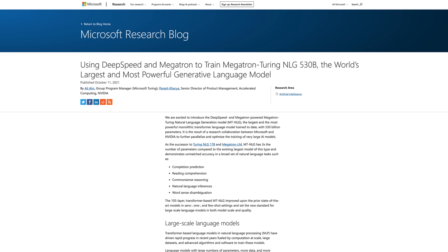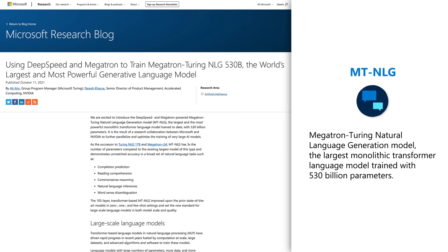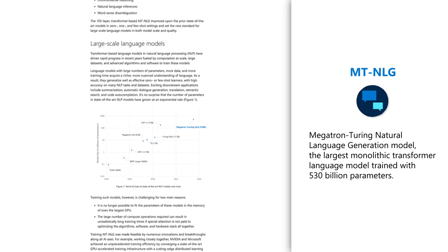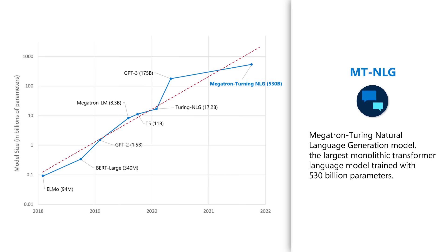Recently, Microsoft introduced a DeepSpeed and Megatron-powered model called MT-TNLG, which is the Megatron-Turing Natural Language Generation model. It's the largest transformer model, trained with over 530 billion parameters.